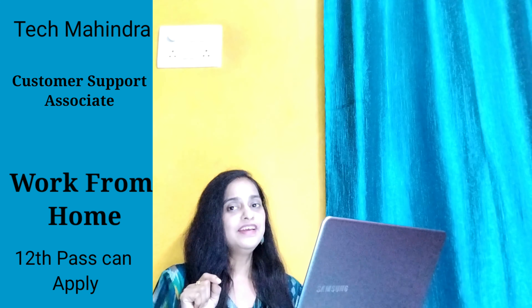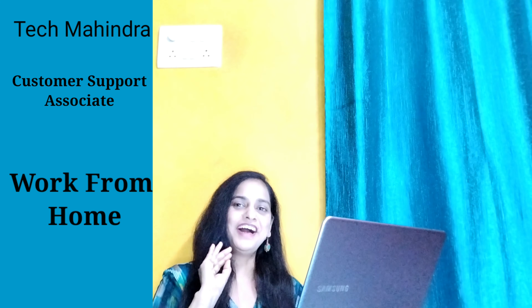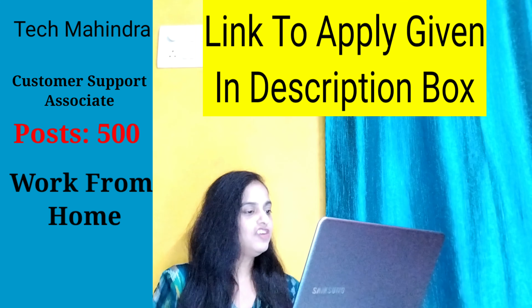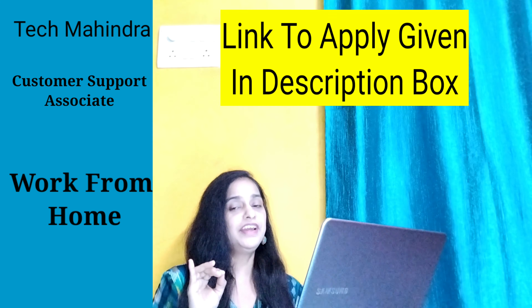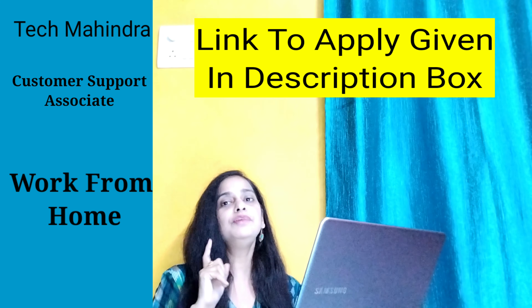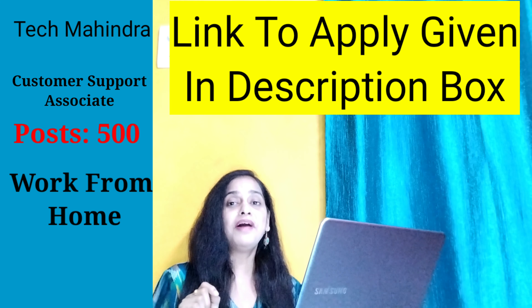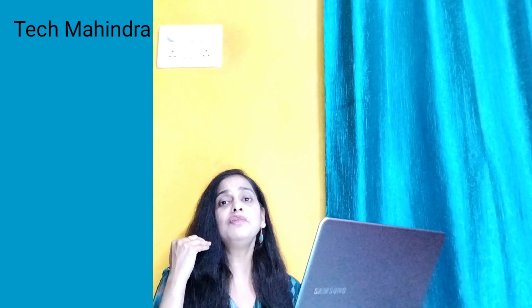You have to talk on the phone. If you can work on the phone and ask questions, you can do it easily. I will send the link to apply. They have also written the HR number. If you want to call that number, you can. But because they will have a lot of calls, it can happen that their number is busy.